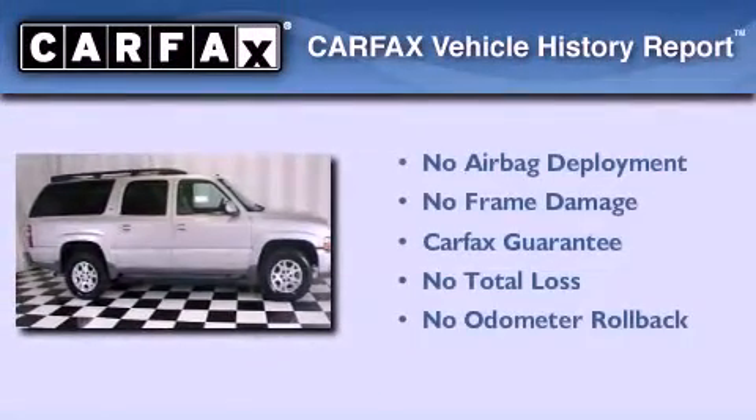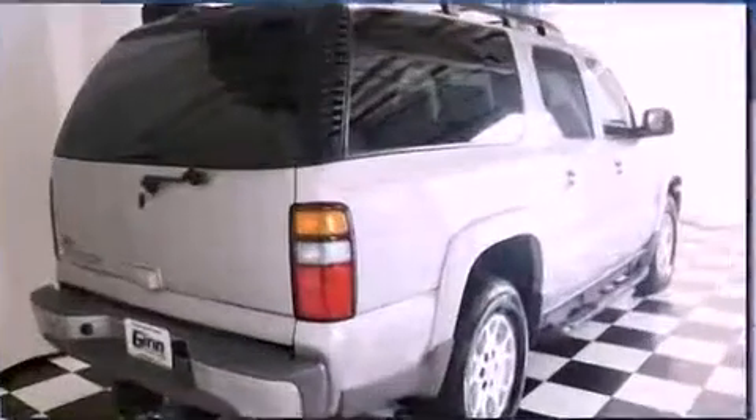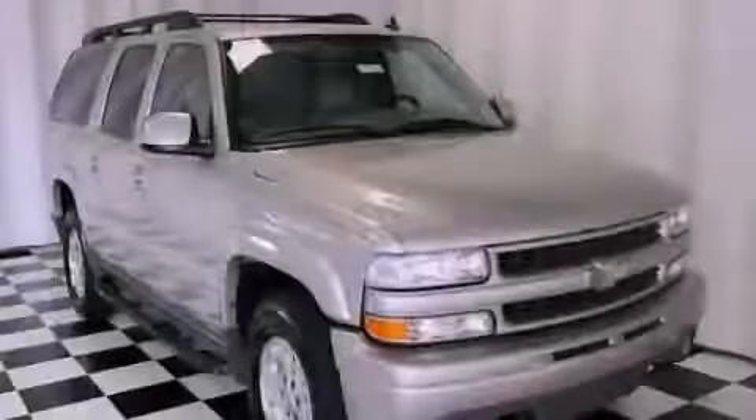Not to mention that this Chevrolet qualifies for the Carfax Buy-Back Guarantee. This automobile won't last long at this price. Call and arrange a test drive now.